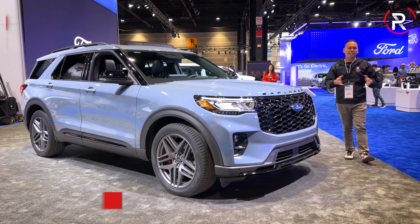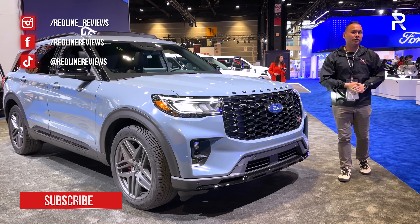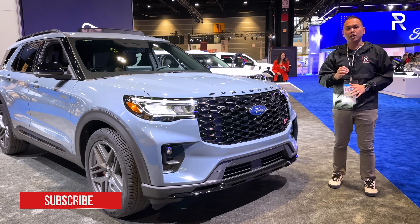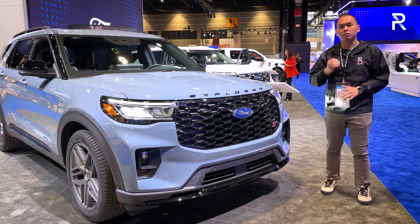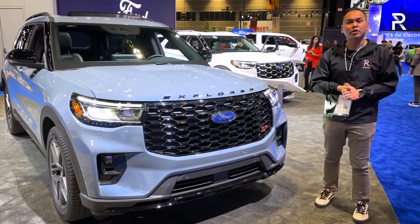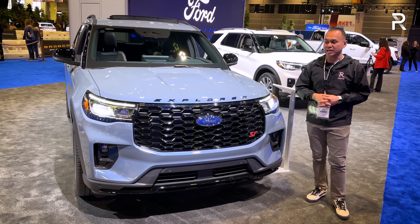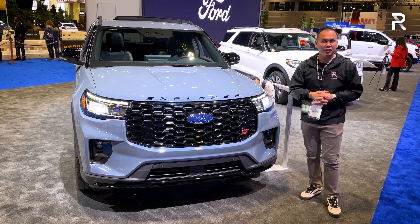With 187,000 units sold in 2023, the Explorer is one of the top-selling three-row large crossovers in America. Ford says a little over 3.5 million are still on the road today — they produced over 8 million in the last 33 years, but still, 3.5 million are still on the road. This is a very big deal for Ford. This car has been around since 1991 and is one of the original family SUVs out there.